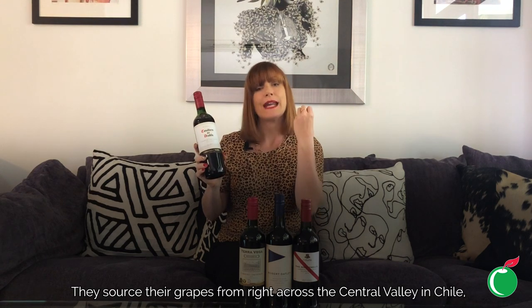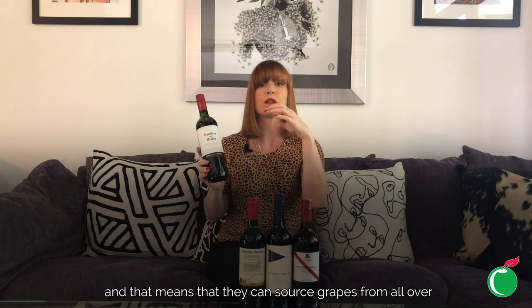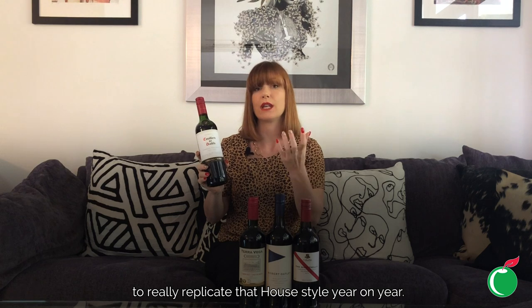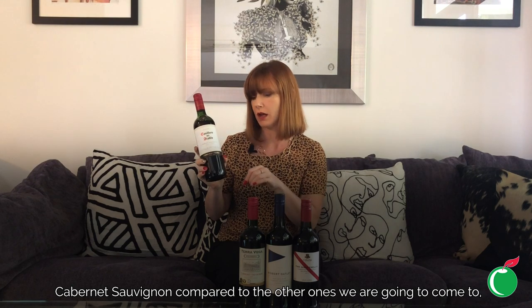They are consistent year on year and have lots of awards. They source their grapes from right across the Central Valley in Chile, which is quite a long region with the Andes on one side and the Pacific Ocean on the other. That means they can source grapes from all over to replicate that house style year on year. This is a slightly more medium-bodied style of Cabernet Sauvignon compared to the others we're going to come to.